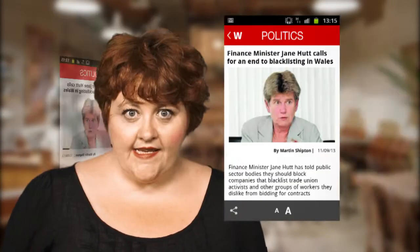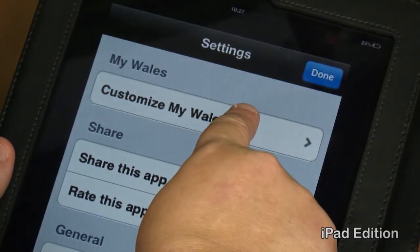world news, politics, sport, education, or maybe a sprinkling of showbiz? Well now you can, and in whatever order you fancy.